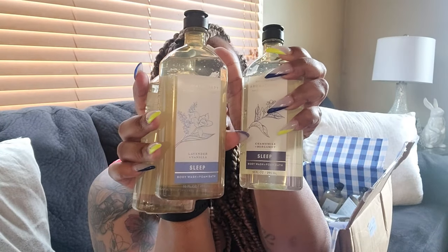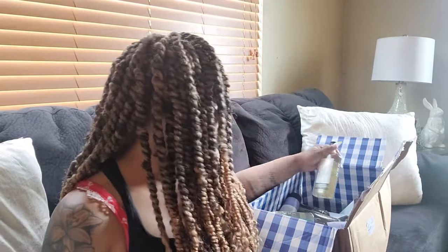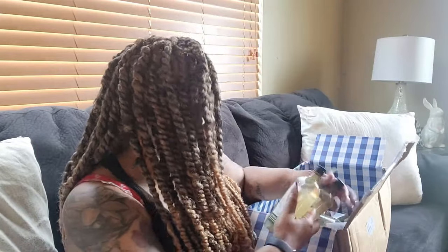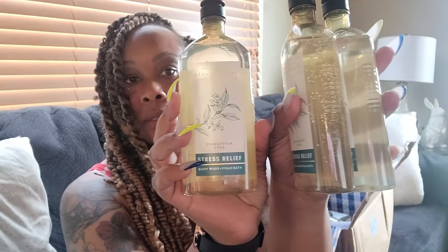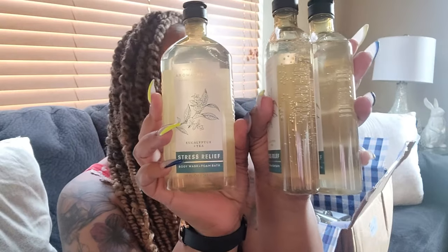I got body wash in bulk so we won't have to worry about buying anymore — I don't like running out. And then I got the Stress Relief, it's eucalyptus and tea. Hopefully y'all can see that really good.